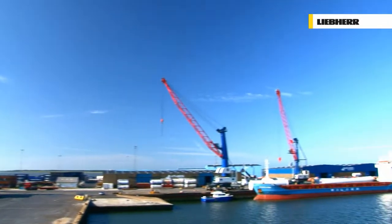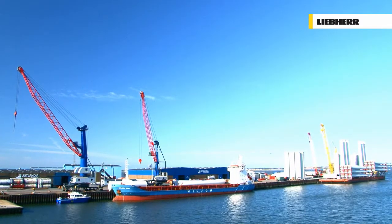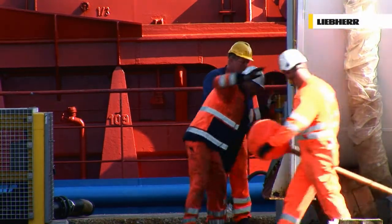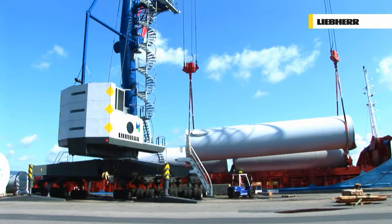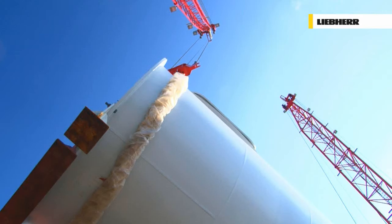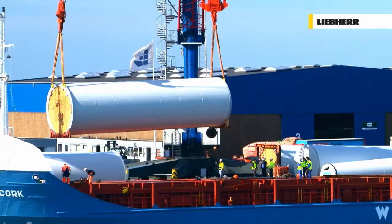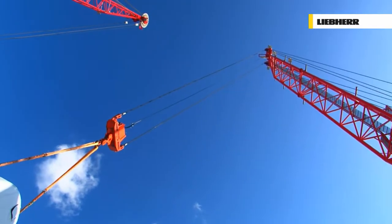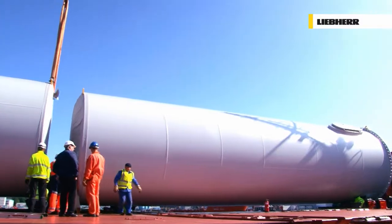At Esbjerg in Denmark, tower parts for wind turbines are being loaded. Safety and precision are the most important criteria when lifting heavy goods. The hydrostatic power transmission guarantees extremely responsive, smooth and sensitive operation, giving the crane operator the highest levels of control and precision.